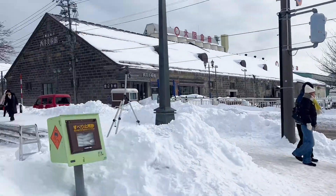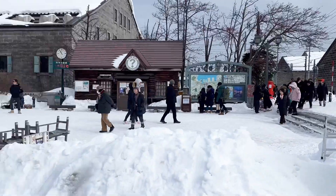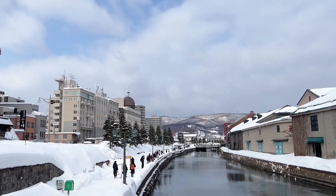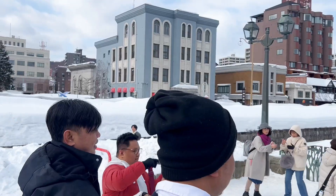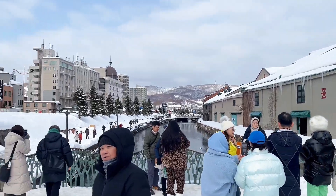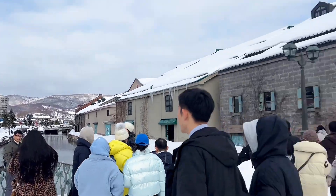Ang cute ng neighborhood dito sa Otaru. I mean, ang peaceful. Sobrang ganda. It's a must visit, guys. Puntahan niyo to. Yan yung Otaru Canal. Dumadami na yung tao sa Otaru Canal. Tourist spot kasi ito, so mas maganda talaga magpicture dyan. Pag napunta kayo dito, check niyo yan. Magpicture kayo dito.